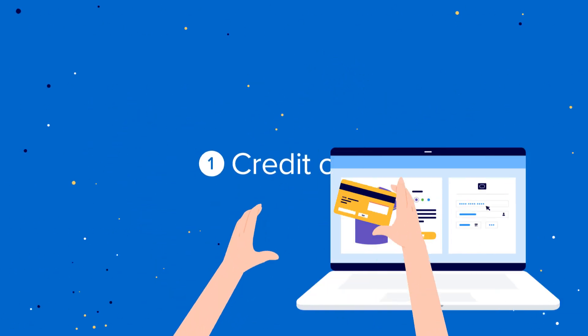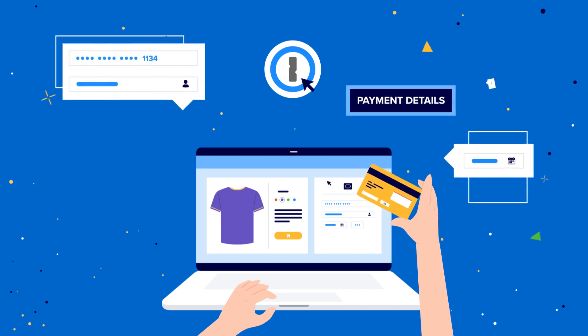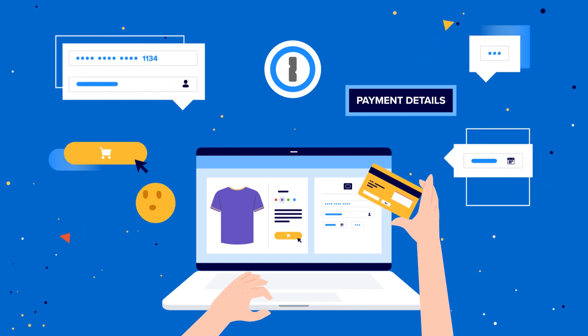Credit cards. Spend less time checking out. Save and fill credit card numbers, expiration dates, and verification codes.